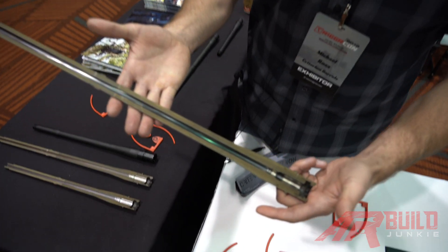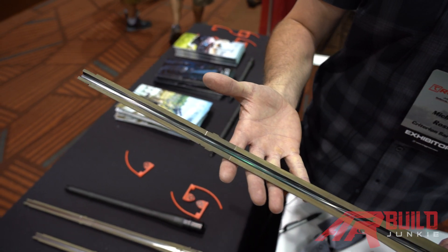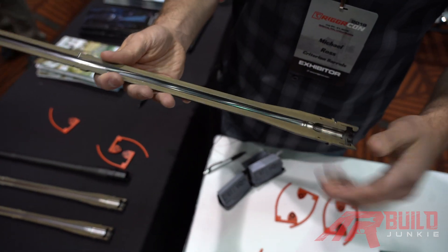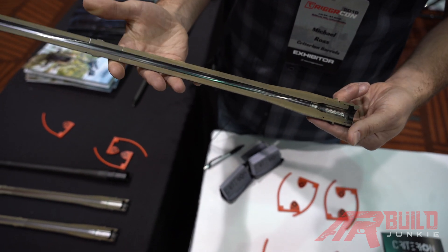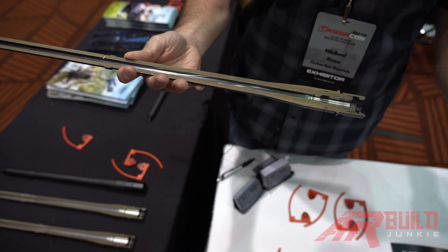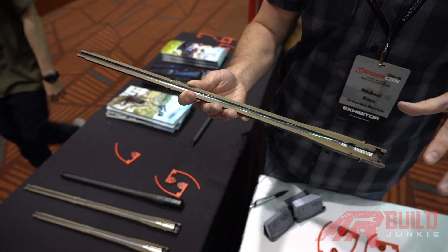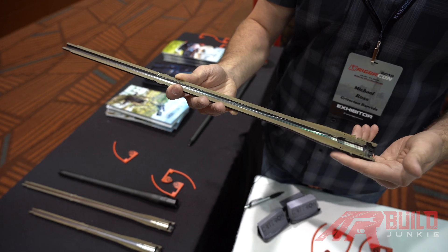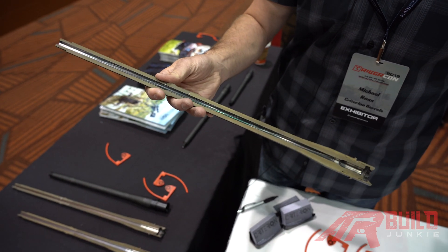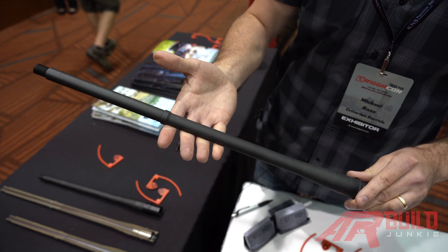This would be a salt bath nitride barrel. It starts its life as raw 416R stainless steel and gets submerged into about a thousand-degree salt bath. It hardens all the surface materials inside the lands and grooves, the bore, and the external of the barrel. It increases lubricity, so it increases your velocities, and it's also very corrosion resistant. After the salt bath process, there's sometimes a residue left on the internals of the barrel — so prior to sending out to nitride, we hand-lap the bores and polish the chambers, and when they come back, we re-polish them. You get a completely pristine and very smooth bore groove dimension and polished chamber, excellent for reliability and accuracy. All of our barrels are held to the exact same internal tolerances regardless of finish.